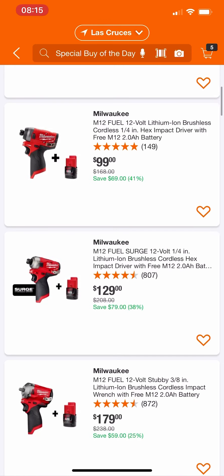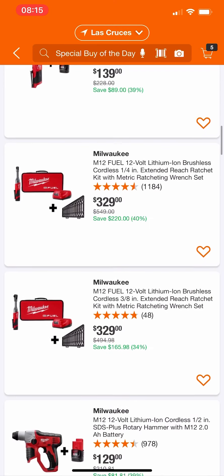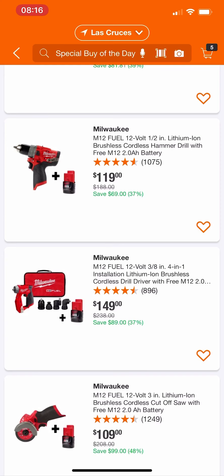All in all, some pretty decent deals here, some really good ones, and some not so good ones. Do not buy those specific ones I called out — I'll put the links in the description so you know what not to buy. Thanks guys, as always, I'll catch you on the next one.